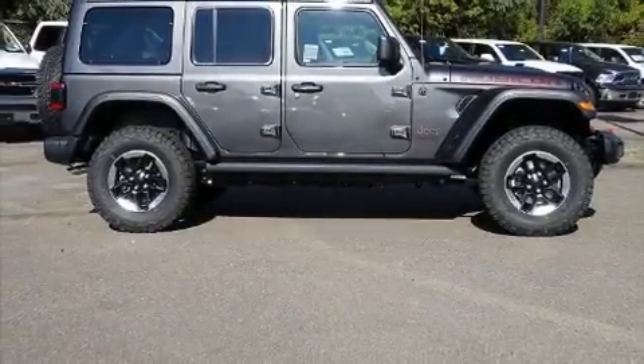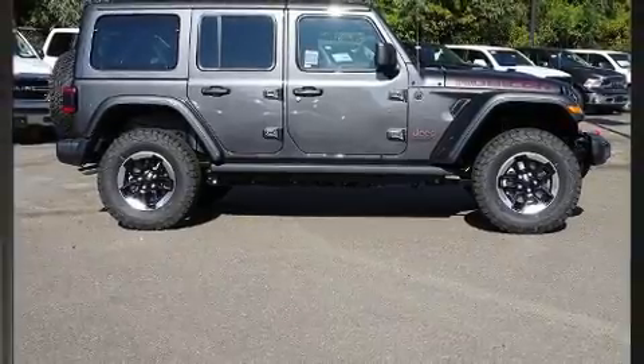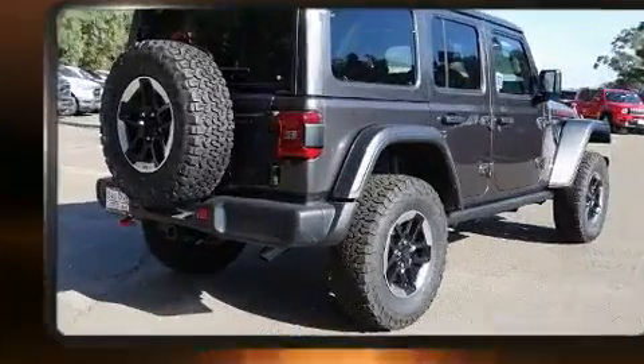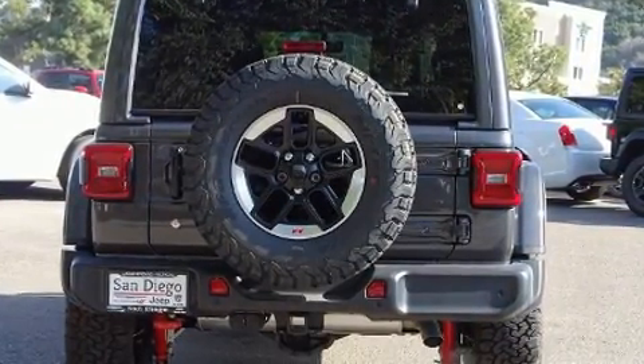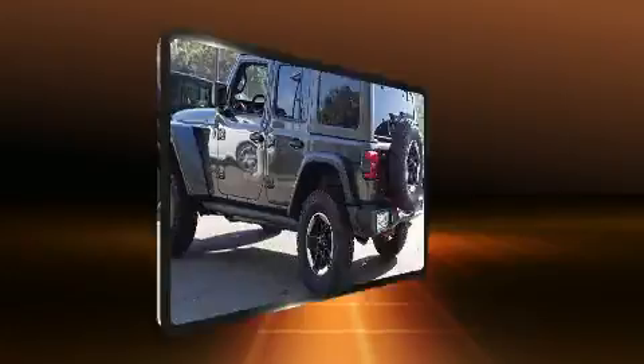Take command of the road in the 2020 Jeep Wrangler. It features four-wheel drive capabilities, a durable automatic transmission, and a two-liter four-cylinder engine. A turbocharger is also included as an economical means of increasing performance.